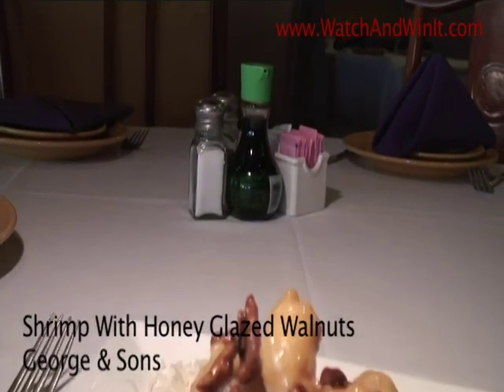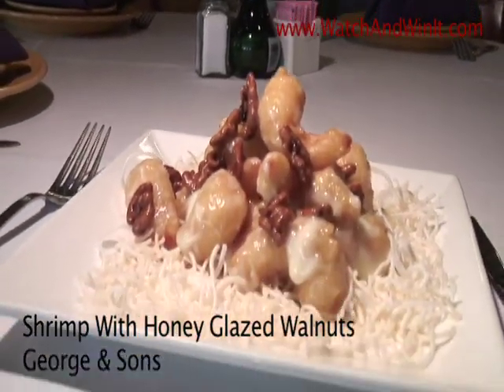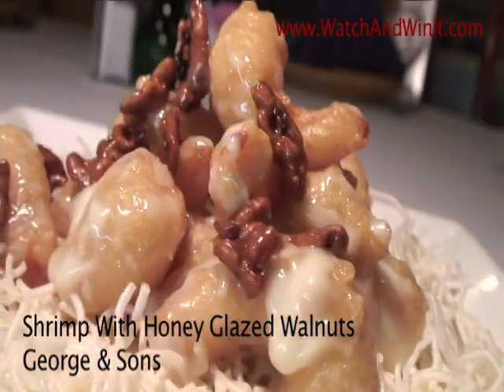Here at George & Son's Asian Cuisine, we feature not only classical Chinese dishes, but I also include a few dishes from Thailand, Burma, and Vietnam. I believe I want my customers to have a taste of every flavor.